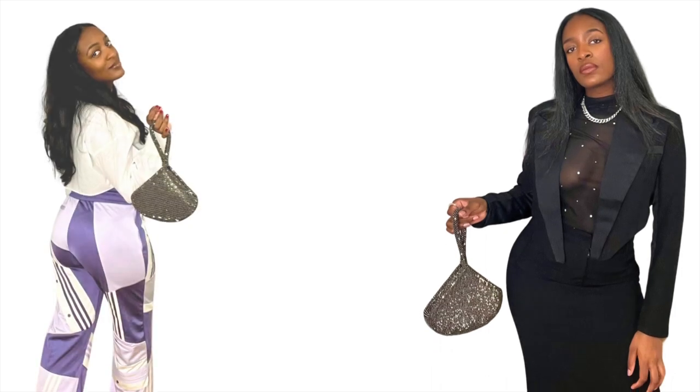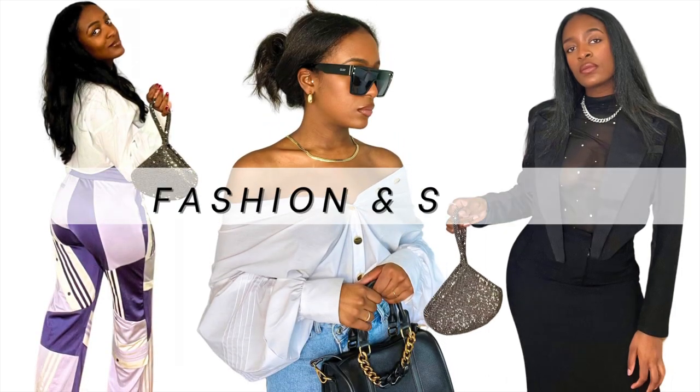We're going to talk about the best tops to wear if you have small chests. My name is Sheree and welcome to my fashion and style channel.